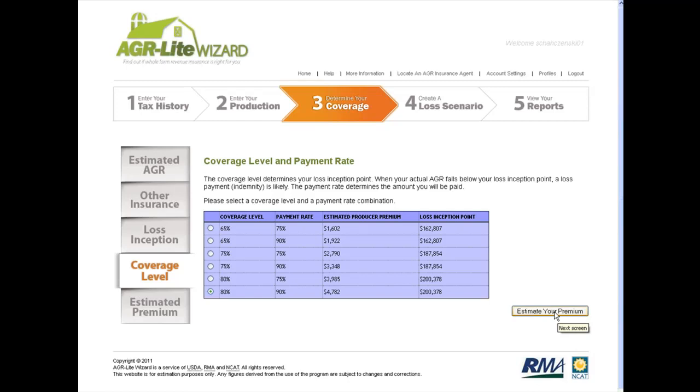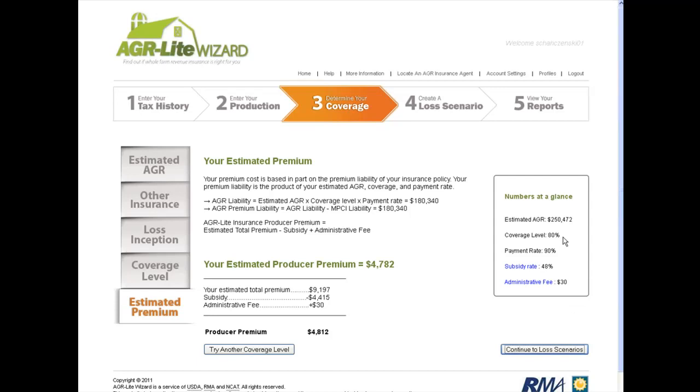Now the tool estimates your premium with a full display screen. It shows the estimated AGR Lite, the coverage level you chose, the subsidy rate showing how much the federal government is paying, the administrative fee everyone must pay, and your producer premium. If your data is accurate and verified by your insurance agent, this producer premium figure will be accurate. You can try other coverage levels to see how the premium changes.